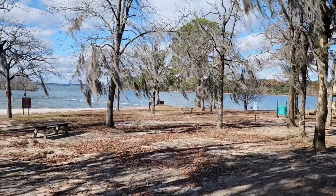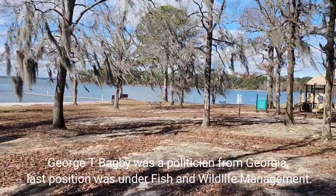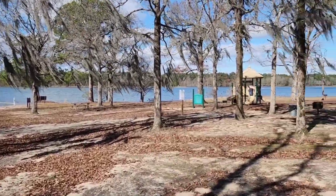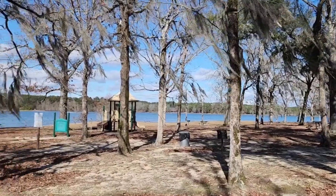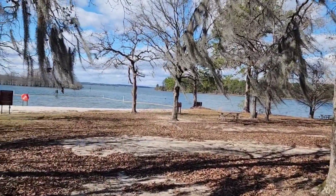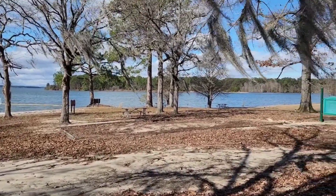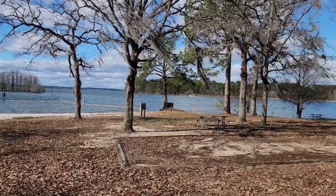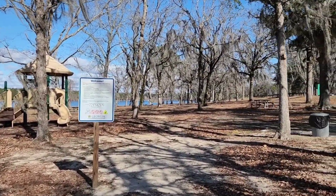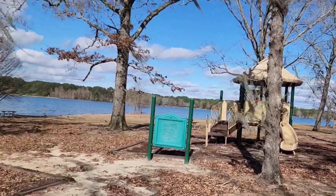We are back here in George D. Bagby State Park. I have never been here before, and that is because we are bordering the state of Alabama. The other side of this massive lake here is Alabama. It's a really cold January day, it's afternoon already — one in the afternoon — and I am the only person here.